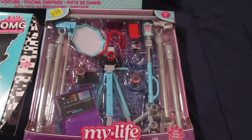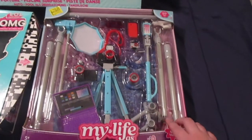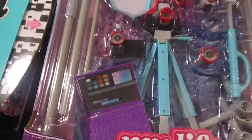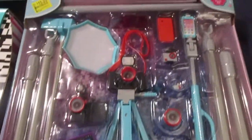Then I got her this My Life As playset — this is the vlogger playset. It just has the little cameras, the lights, and the laptop. I thought she would like that.